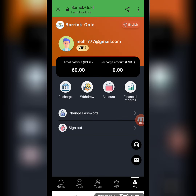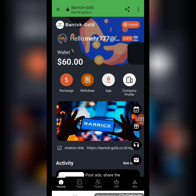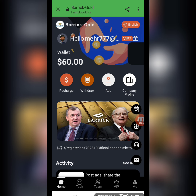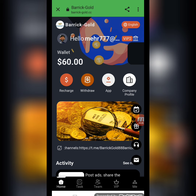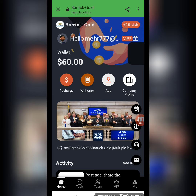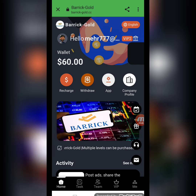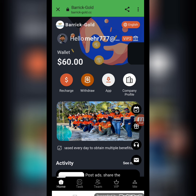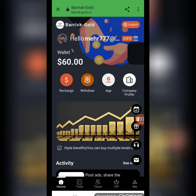I will show you the financial records — you can check that I have successfully withdrawn 3.03 USD from this website. This was detailed information about this amazing mining website brickgold.cc. I hope you liked my video. Thank you for watching, and please don't forget to press the bell icon so my upcoming videos reach you easily. Goodbye!